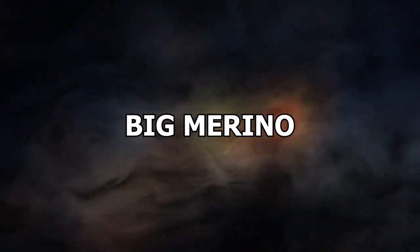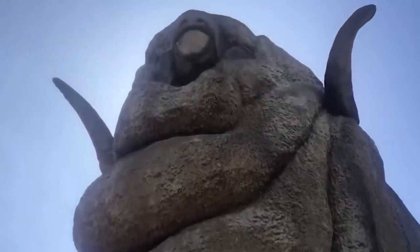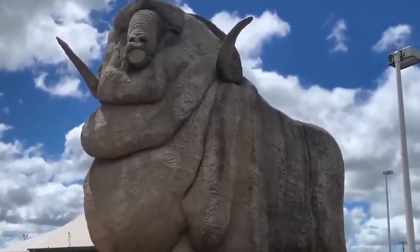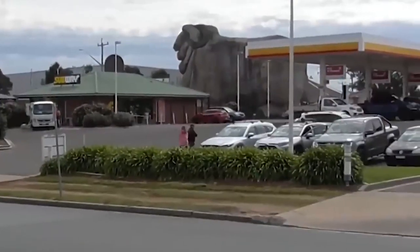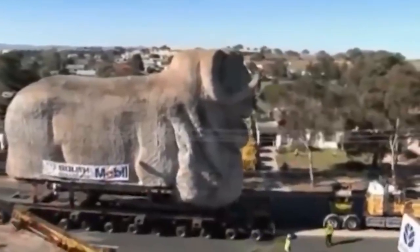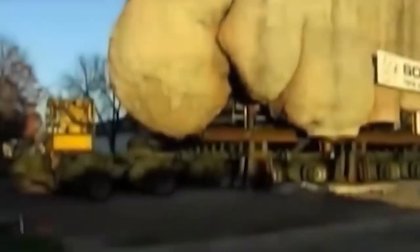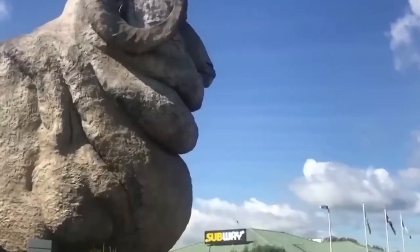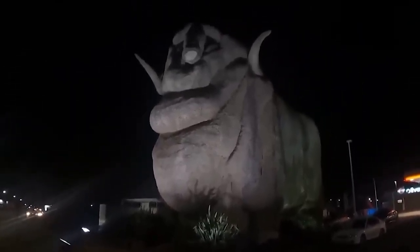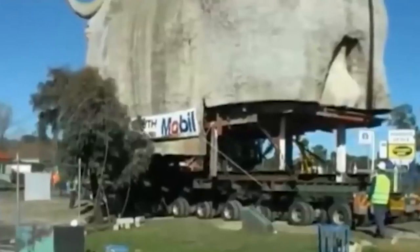Number 2: Big Merino. In the early 1990s, the construction of the Humi Highway bypassed Goulburn, resulting in a decrease in visitation to the Big Merino, one of the city's most well-known landmarks. A consortium of local businesses recognized the importance of the Big Merino and decided to move the iconic statue about a kilometer down the road. Engineers and contractors planned the move, which included dismantling the statue, relocating it, and reassembling it piece by piece. The process was completed successfully, and the statue now stands in a highly visible location where it can be seen by all who pass by.